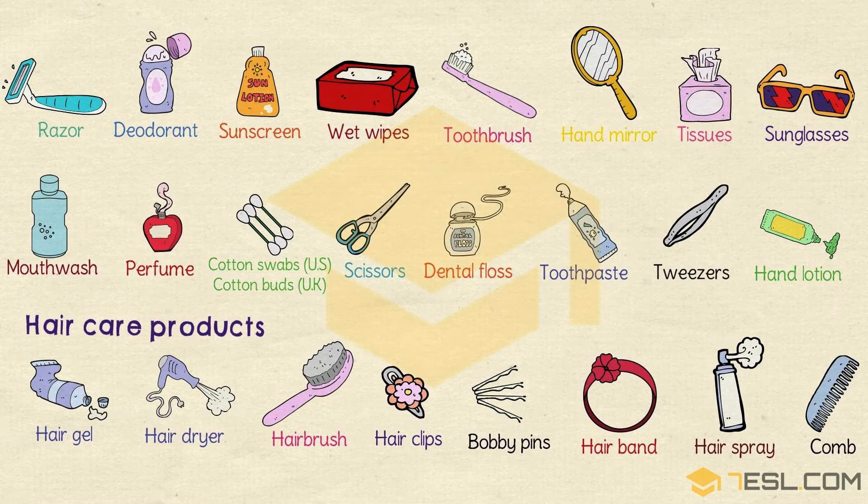Razor. Deodorant. Sunscreen. Wet wipes. Toothbrush.